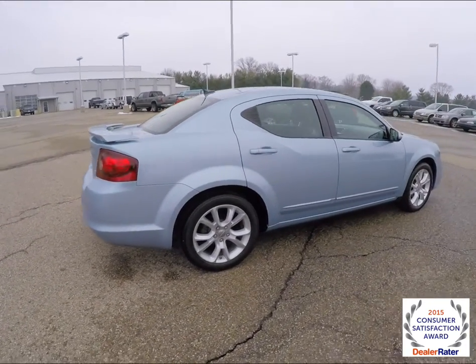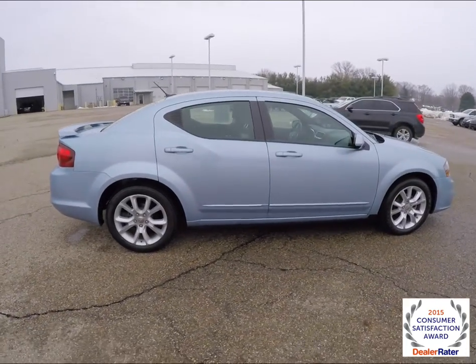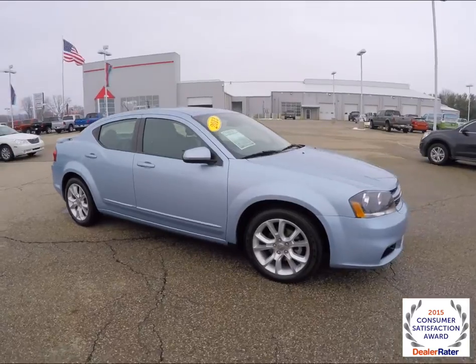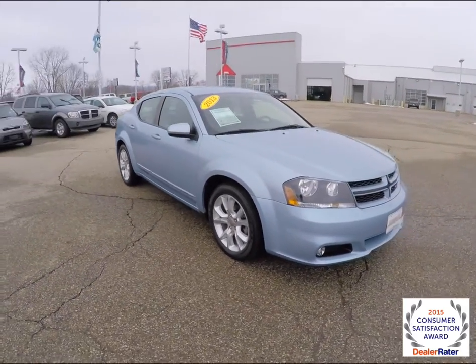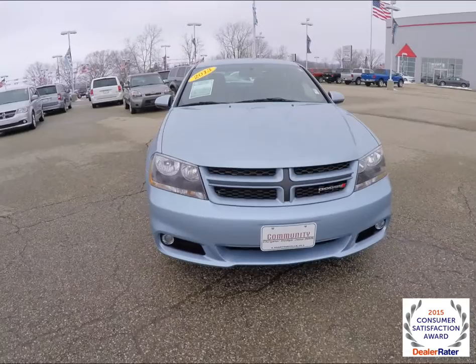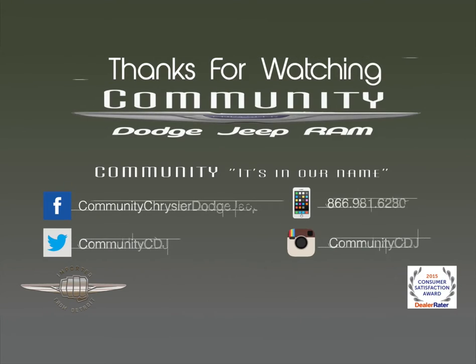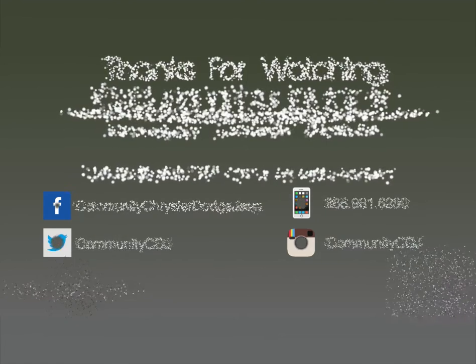That concludes our quick walk around look at this 2013 Dodge Avenger RT. If you have any questions or would like to see this vehicle, please contact our showroom. We are more than happy to answer any questions you may have. Thank you.